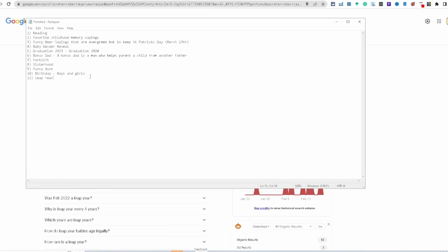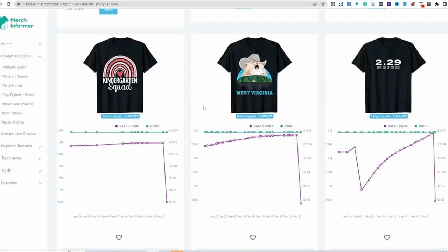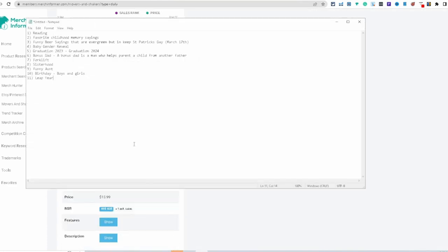So we knocked out eleven different niches: reading, favorite childhood memories, funny beer sayings, baby gender reveal, graduation 2023, graduation 2024, bonus dad, forklift, sisterhood, funny aunt, birthday, and leap year. If you have any questions feel free to comment below, and watch the next video if you want to see more research. Peace.